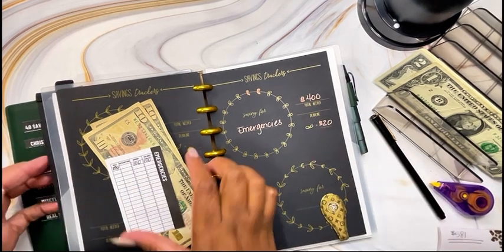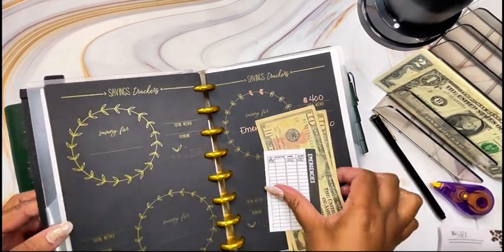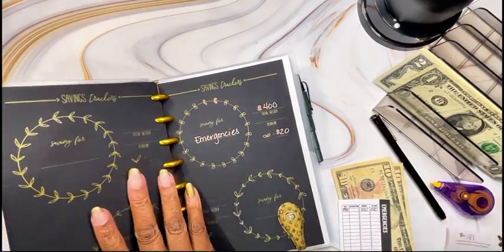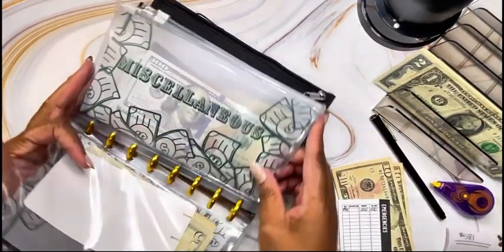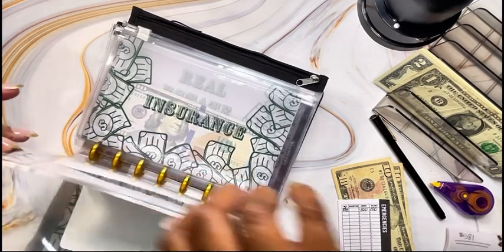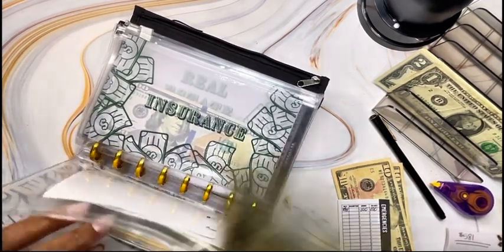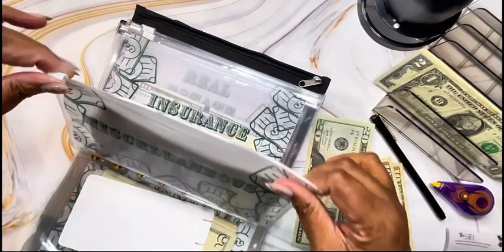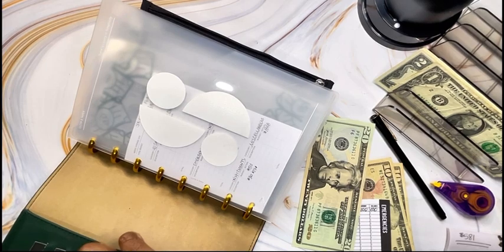So I made a mistake in shading in two petals, so I'm going to take $20 out of my miscellaneous pouch. I'm going to deduct $20 from miscellaneous and add it to emergencies so I can complete this challenge and make sure that it reconciles and balances out.